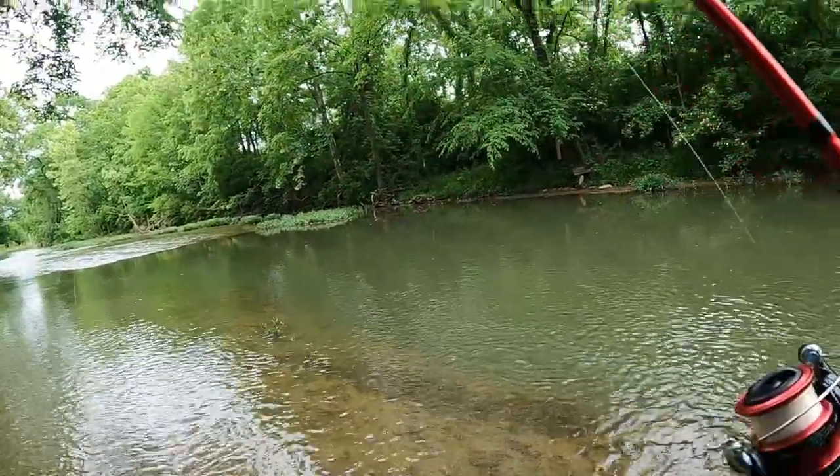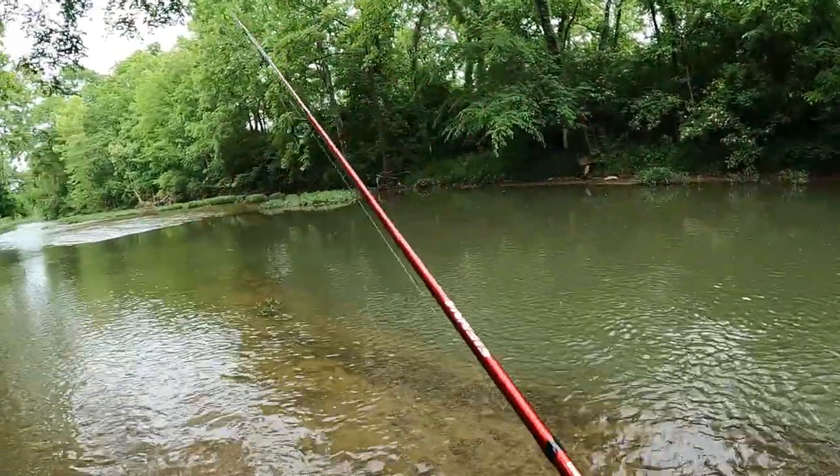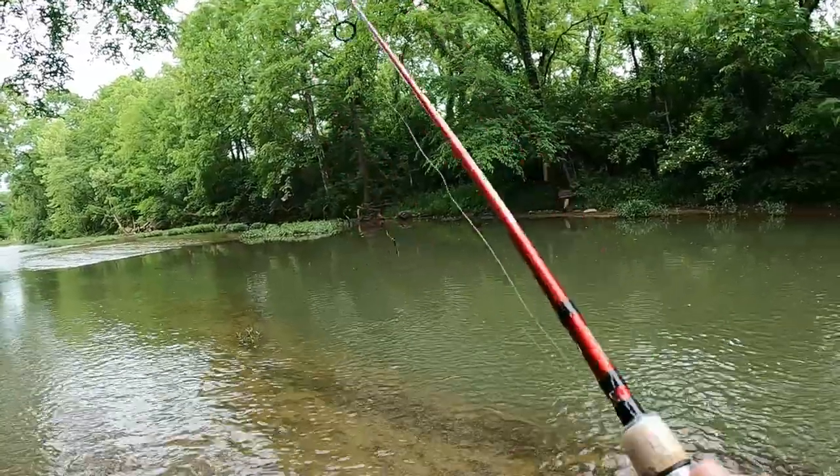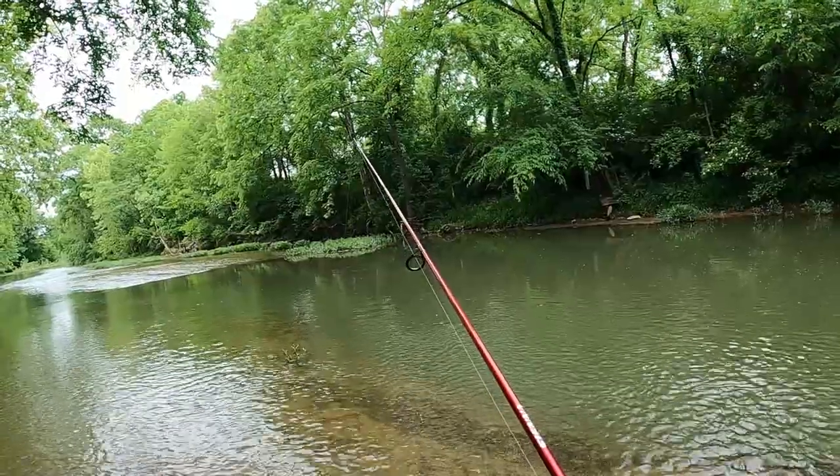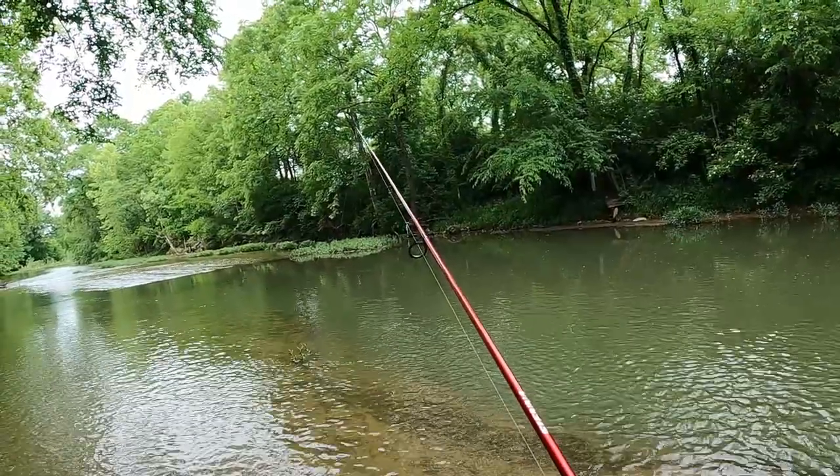All right, we've done all our topwater chaos here. Switching back over to the helgramite — this is the same exact helgramite that got us a couple fish in here the other day. First cast with the helgramite, we'll let it sink on down and see what happens.